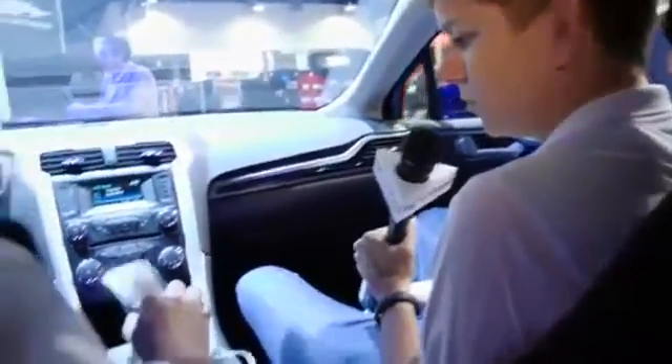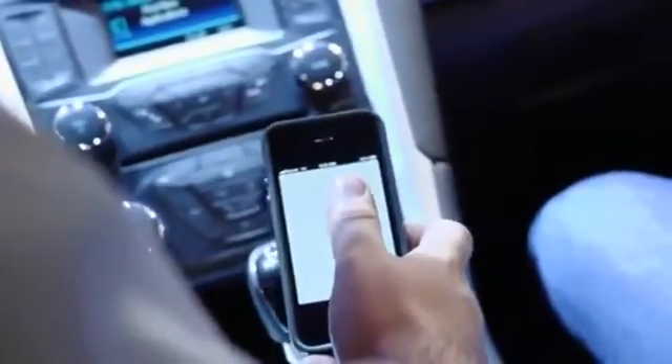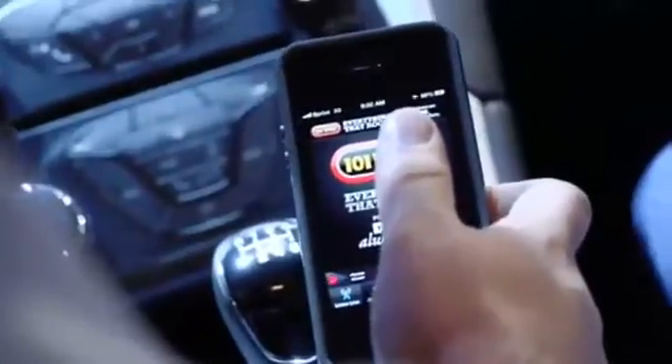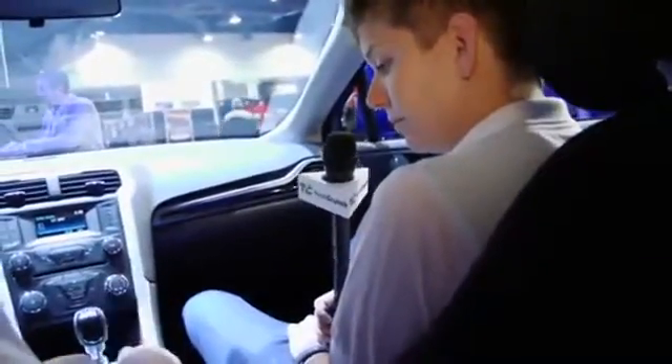I'm actually going to pull up the same app that I showed you earlier, except this one is going to be iOS. So we're doing the one-on-one WRIF — they're live, they're out of beta. You can download their app today. That's W-R-I-F, in case you guys were wondering. So the app is loaded up, it's in the menu. I'm going to select it.